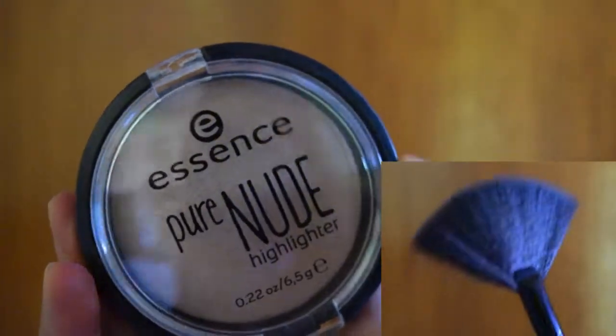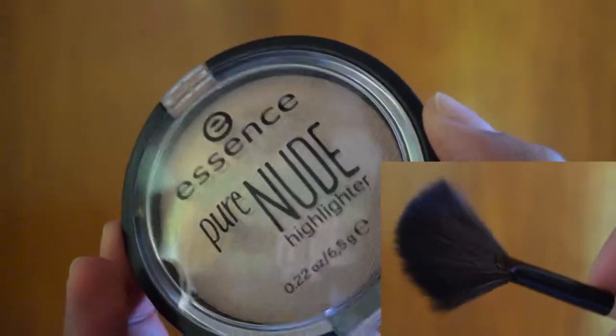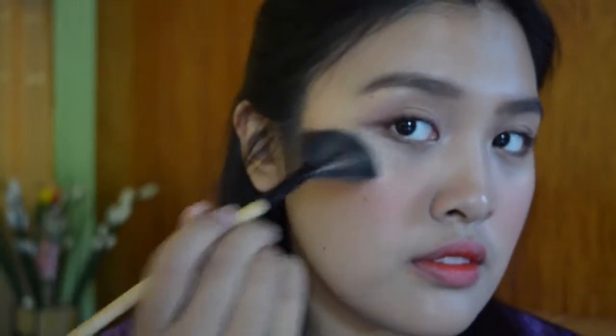And I'm adding more highlight. I'm using this Essence Pure Nude Highlighter with a fan brush — it's so nice, subtle, and natural looking. I'm adding it on the tops of my cheeks and on the bridge of my nose. And that's it.